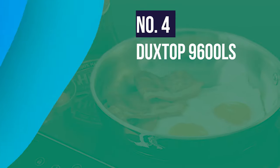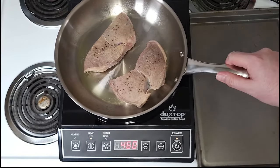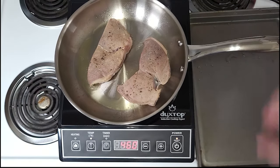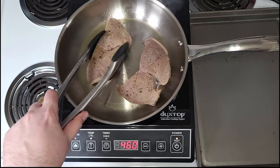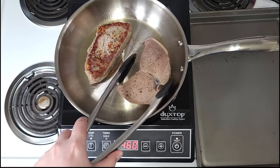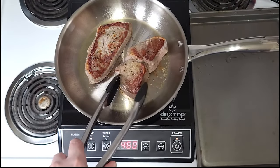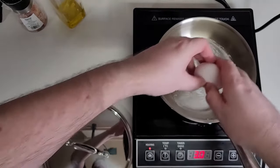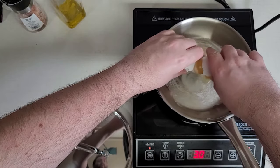Number 4: Duxtop 9600LS. With the Duxtop 9600LS, you are going to experience a digital LCD sensor touch control panel with child safety lock system. All you have to do is press and hold the safety lock key for three seconds to activate. It also features a fast boil button and keep warm button. Lightweight and compact for easy handling and storage, this unit uses 120 volts and 15 amps of electricity. The cooktop automatically adjusts the magnetic field generated to the size of the cookware base so that very little energy is wasted during the cooking process.